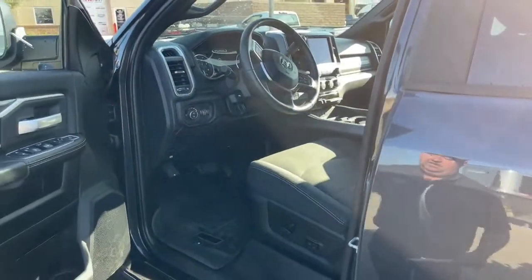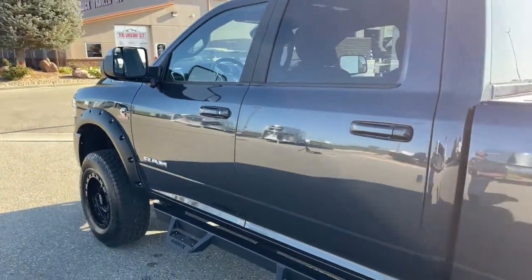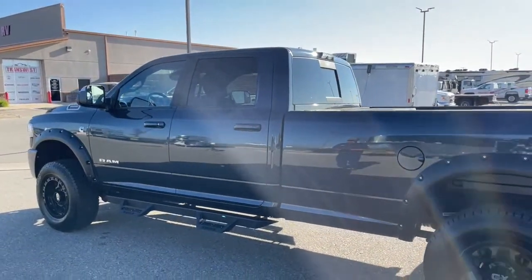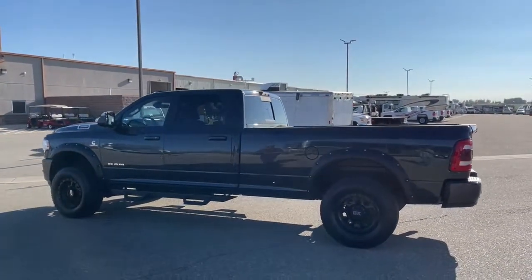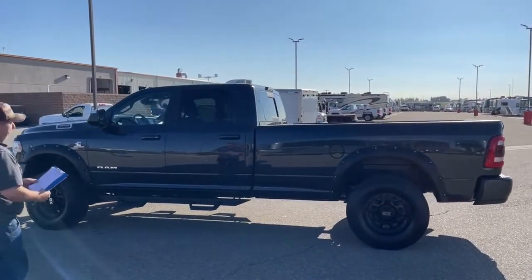Taking a step back for a side view of the truck, it has a wheelbase of 160.5 inches. The curb weight is 7,326 pounds, and the GVWR is 11,400 pounds.